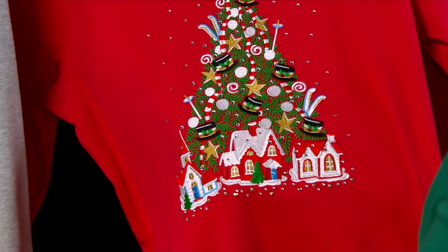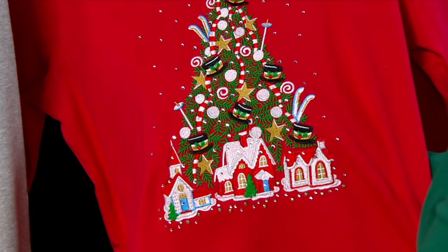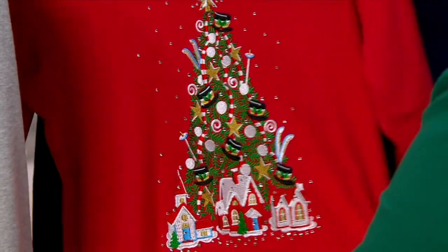John will talk about it, but that is a combination of two of my trees. I do a snowman tree and a ski tree. That is fabulous! He combined them, and you have your village underneath. I love that.